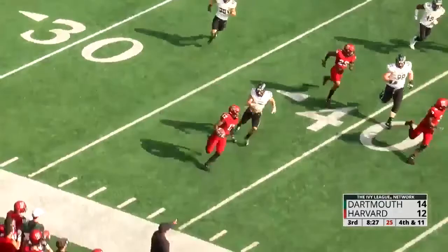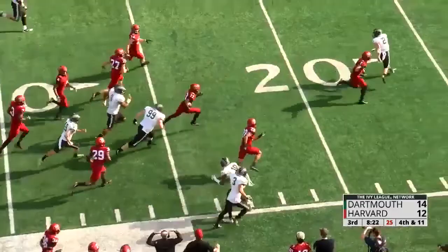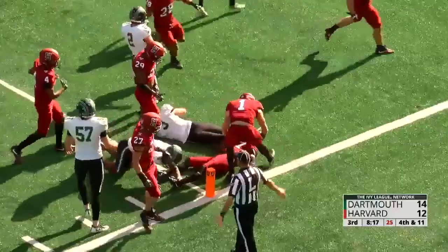Here's Justice Shelton-Mosley looking for the corner. He's got it! Down the sideline. Cuts it back to the 20. There he goes! Justice Shelton-Mosley down to the one!